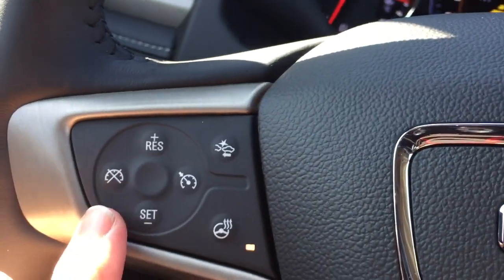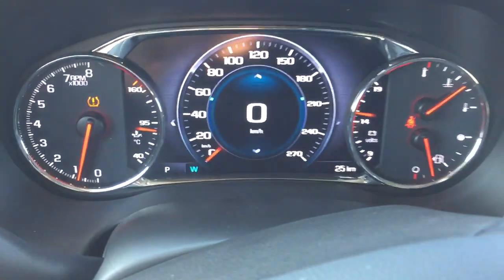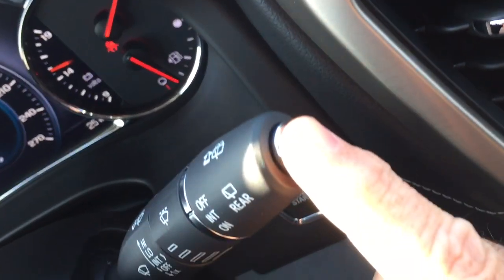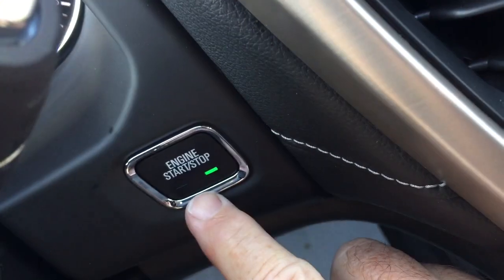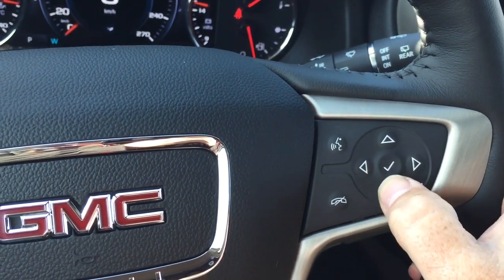Your cruise control. Headlights and turn signals. Your intermittent wipers including rear wipers here on the right. And you're also going to find your push start ignition there. Hands-free calling and voice command. And the driver information center menu.